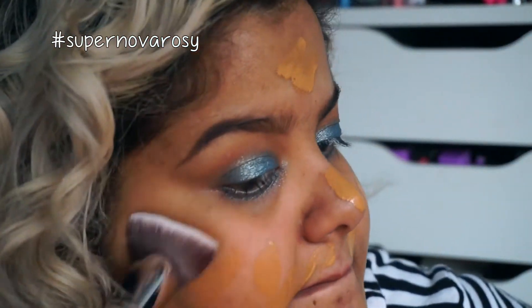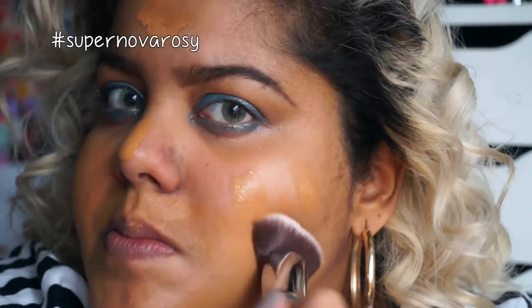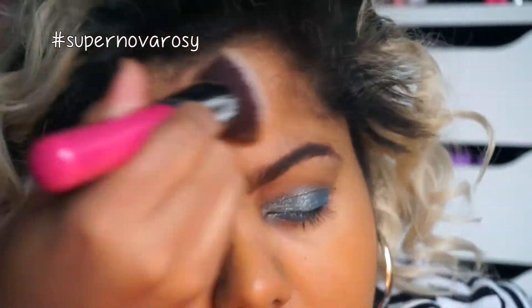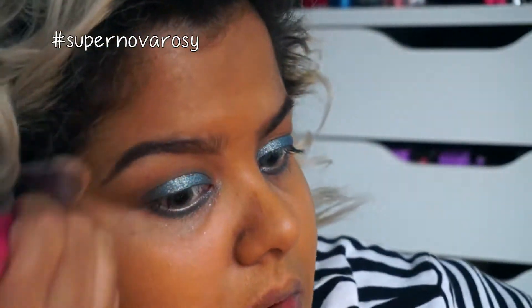Using my Sigma 3DHD Kabuki brush, I'm going to work the foundation into my skin. This is the first time I've used this brush — it's actually not very dense for my liking, but I love the way it blends everything together. If you guys want to see a review on it, please let me know in the comments down below and I'll gladly do one for you.